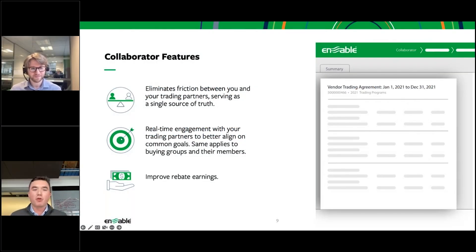One of the main goals of the Collaborator Portal was to eliminate friction between you and your trading partners, effectively serving as a single source of truth. The last thing we want an incentive program to turn into is an additional area of negative tension.